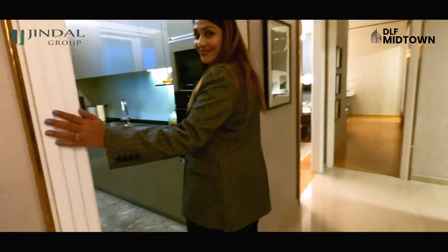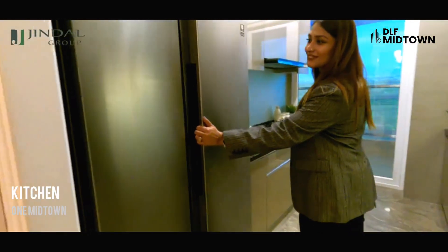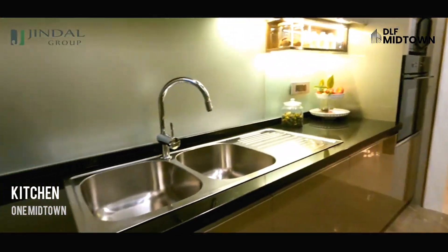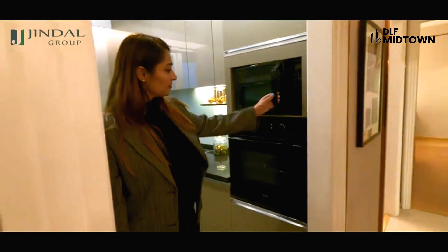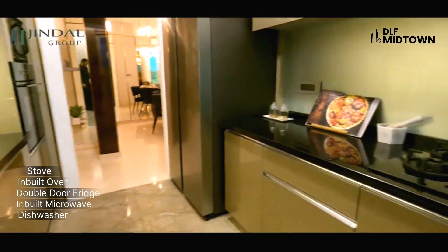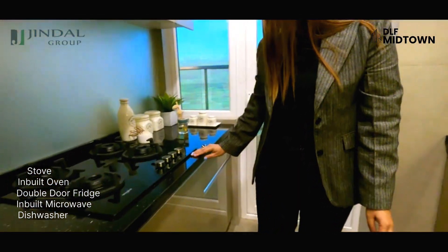So now we have to go to the best place — this is the kitchen. There is an oven, microwave, fridge, double door, and all facilities and accessories. These are very basic and very necessary features for the kitchen.